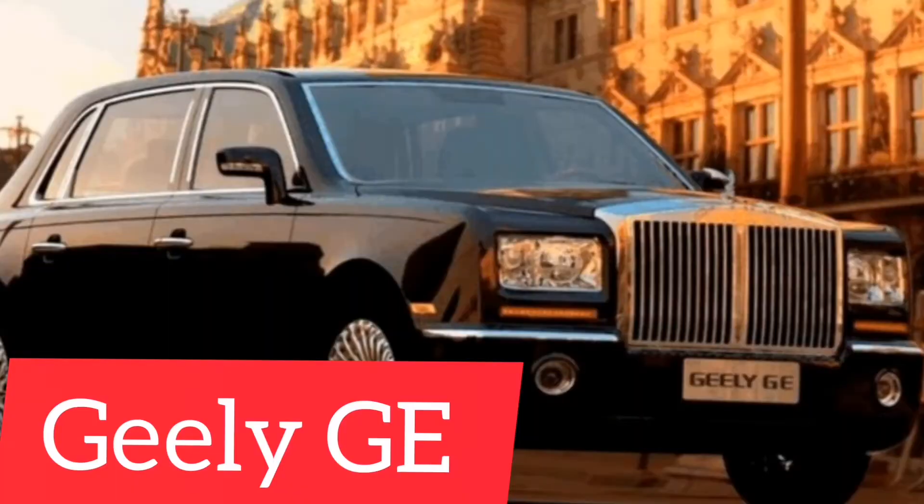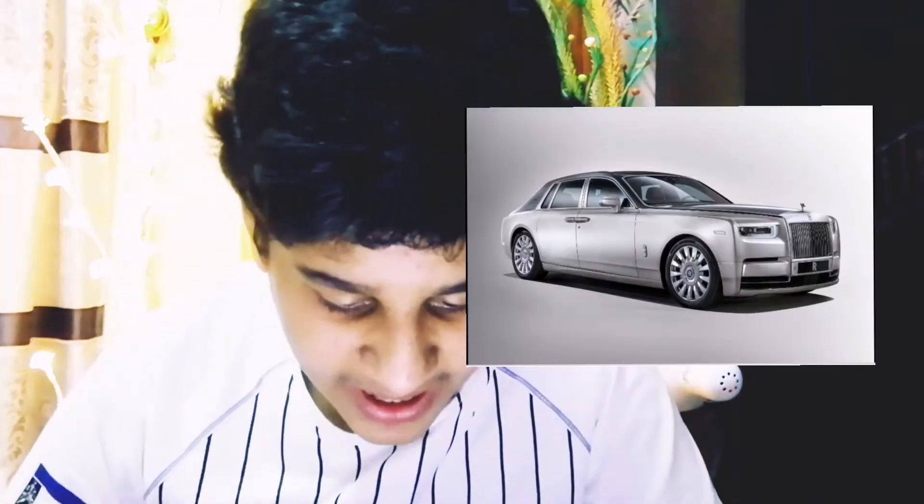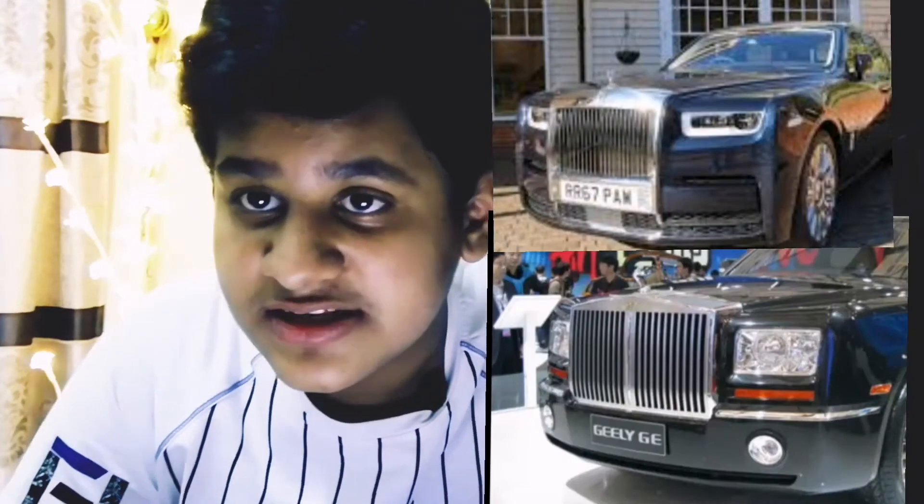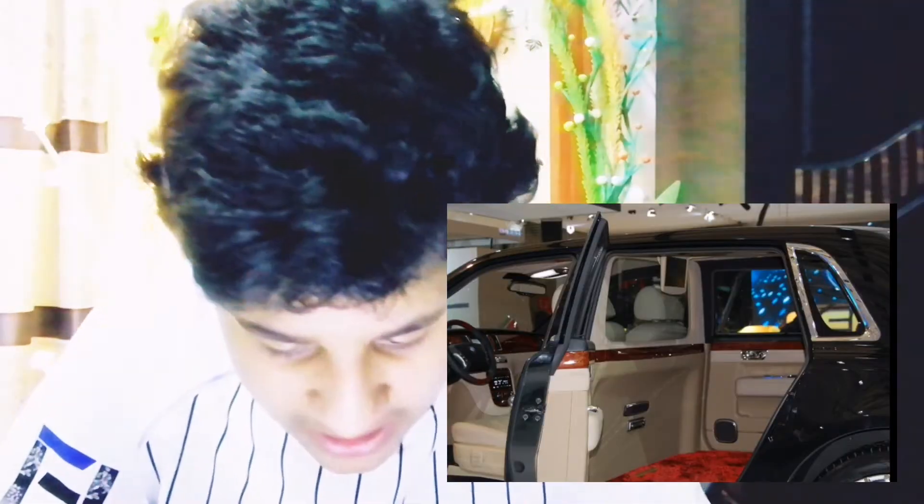The first car I found is the Geely GE, and this one is a knock-off version of the Rolls-Royce Phantom. The grill looks the same — there's no difference in the grill. It is actually very luxury.